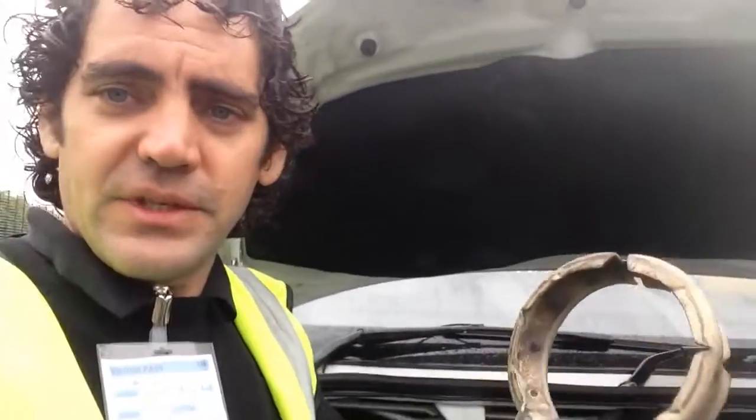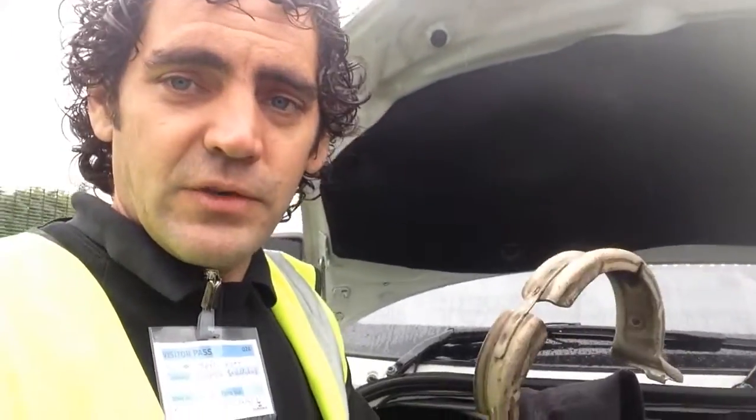Here I am with a Mercedes Sprinter which has had the cat stolen from it. The customer has just gone inside and noticed that it's noisy. We come in and pop the bonnet open — you can see this is the clamp that's been undone, which has been discarded down the bottom. The catalytic converter is gone.